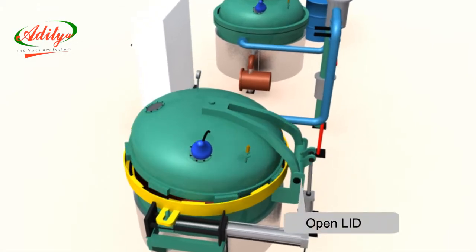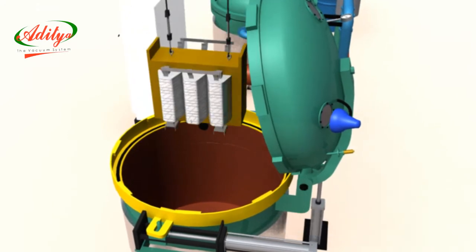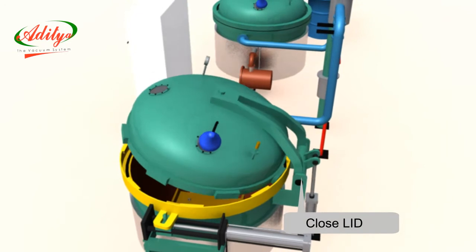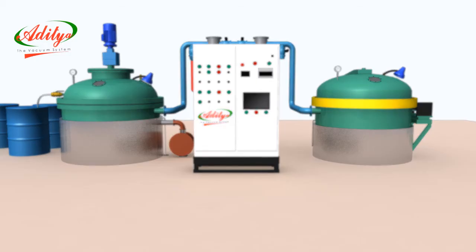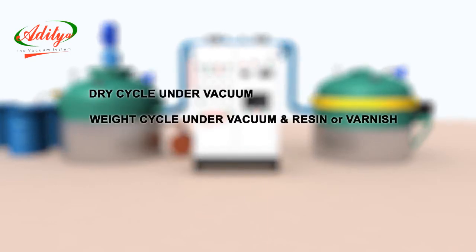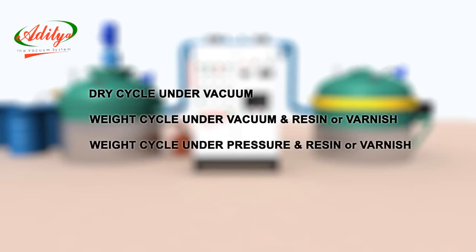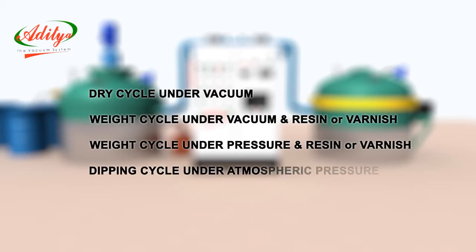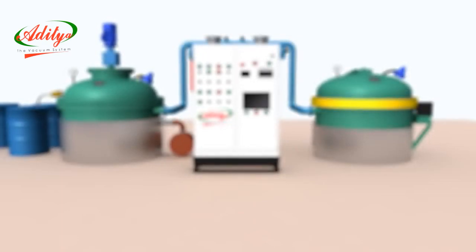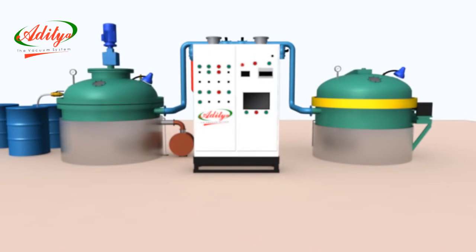The vacuum pressure impregnation cycle auto cycle is started by pressing auto cycle start. The cycle is divided into the following steps: dry cycle under vacuum; wet cycle under vacuum and resin or varnish; wet cycle under pressure and resin or varnish; and dipping cycle under atmospheric pressure. The first step — dry cycle vacuum evacuation process — starts.